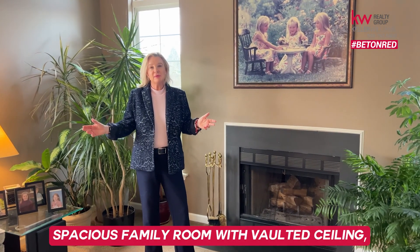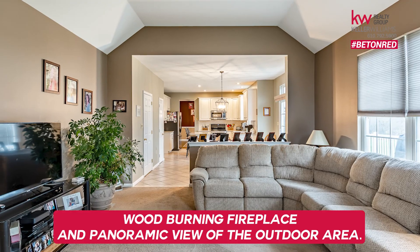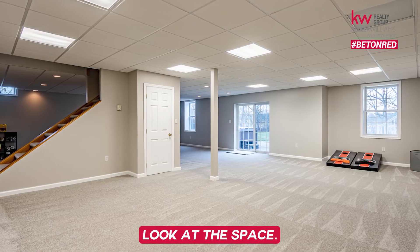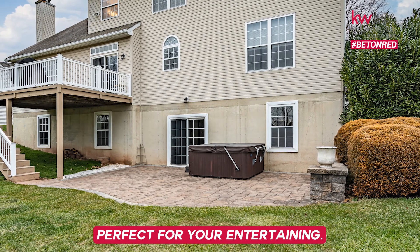Spacious family room with vaulted ceiling, wood-burning fireplace, and panoramic view of the outdoor area. This is so light and bright down here — look at the space! You have a walkout right to your backyard, perfect for entertaining.